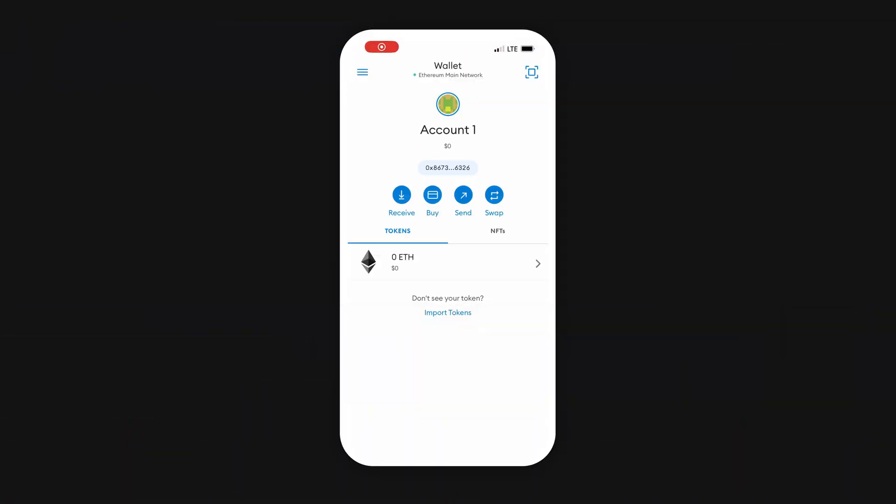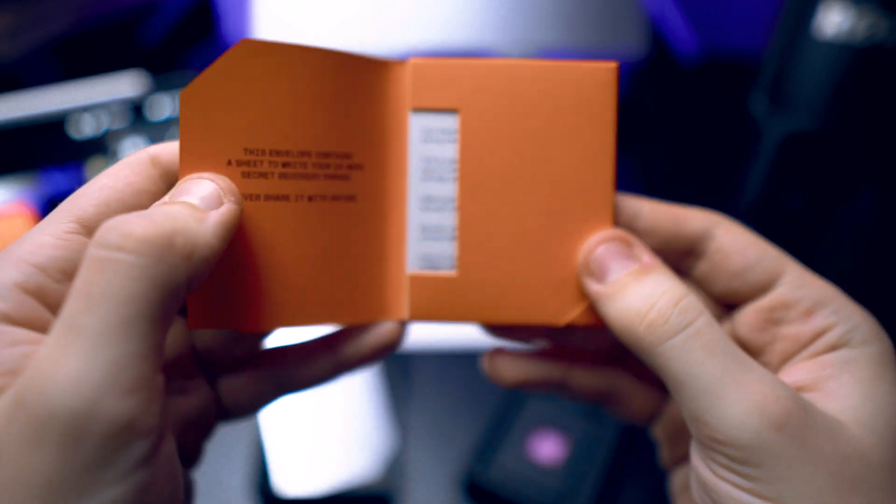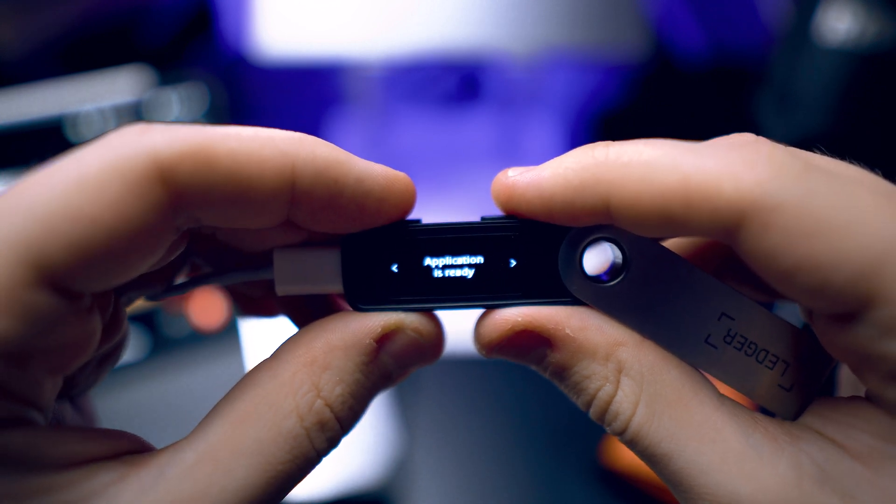Congratulations — now you have access to all of your funds again. I don't have anything in that wallet, but I can still confirm it's the 0x8673 wallet by checking its address. If there was something there, I could easily move those funds and do whatever I wanted. That's why you always have to back up your seed phrase and have at least one hardware wallet. If you have a hardware wallet and seed phrase, then losing your seed phrase is not a big issue, because your private keys are still stored on the device.